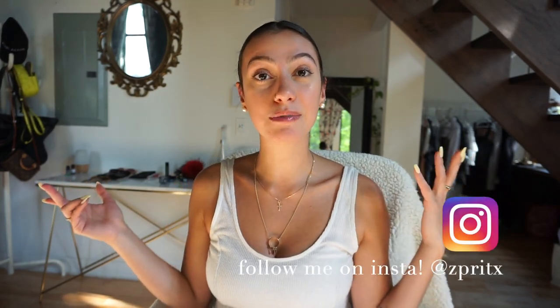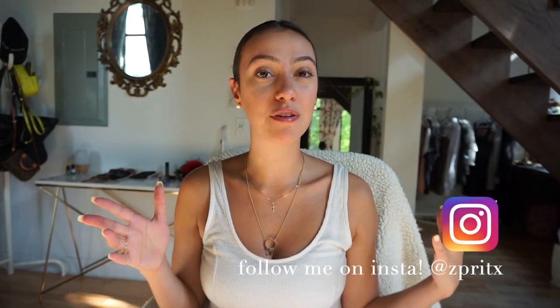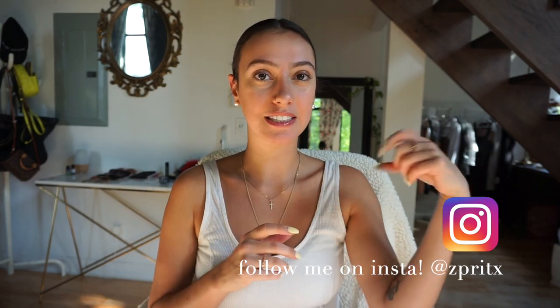My name is Zoe and I make videos about spending days in the life, and now I'm starting a new journey — a new corporate job, my first job out of university. I'll be doing videos about outfits related to working nine to five. You can also follow me on Instagram for outfit of the day posts — link is here.